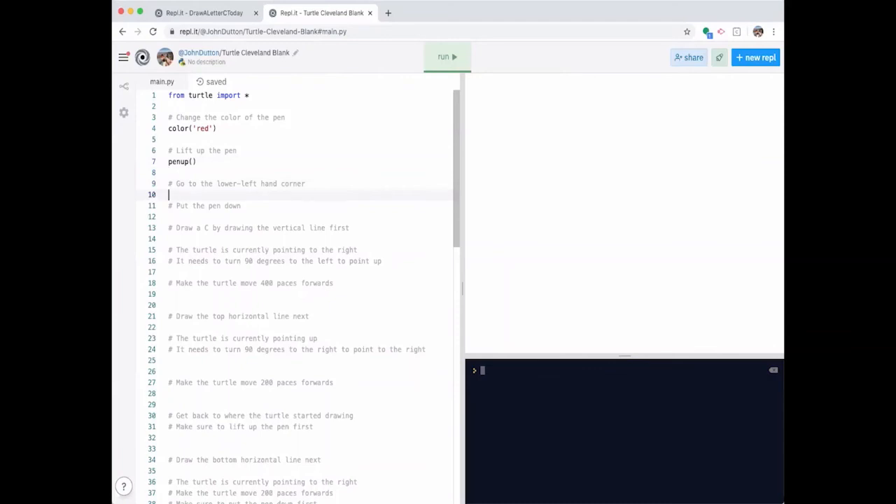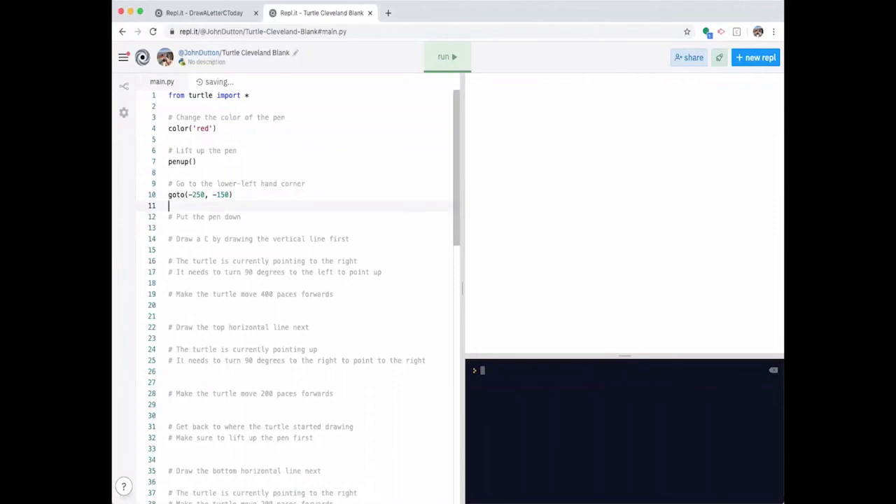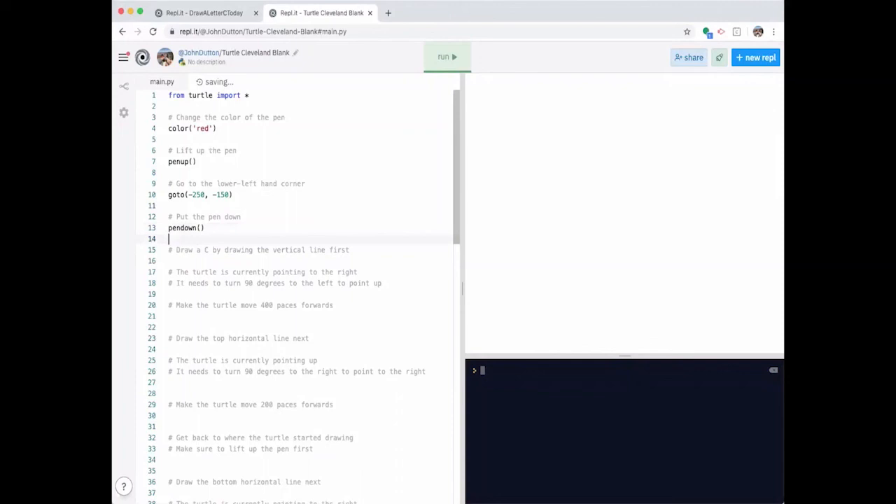Right now we want to make sure the pen is not down — meaning it's not going to draw as we move the turtle around — so we lift the pen up by typing 'pen up.' Next, I want to move the turtle to the lower left-hand corner of the screen. The screen operates on the X and Y axis. I'm going to go into negative territory on both axes, and type 'go to' with coordinates of negative 250 on X and negative 150 on Y — that gets me to the lower left-hand corner.